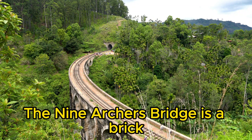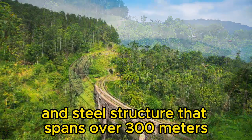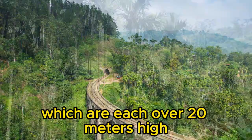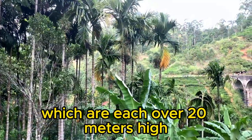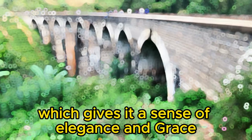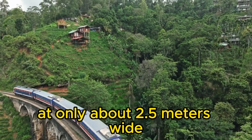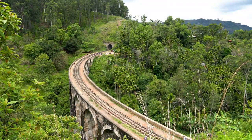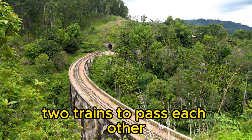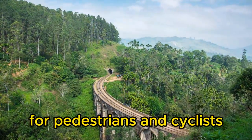The Nine Arches Bridge is a brick and steel structure that spans over 300 meters. It's supported by nine massive arches which are each over 20 meters high. The bridge is curved, which gives it a sense of elegance and grace. It's also quite narrow at only about 2.5 meters wide, meaning there's just enough room for two trains to pass each other, but it can be a bit of a squeeze for pedestrians and cyclists.